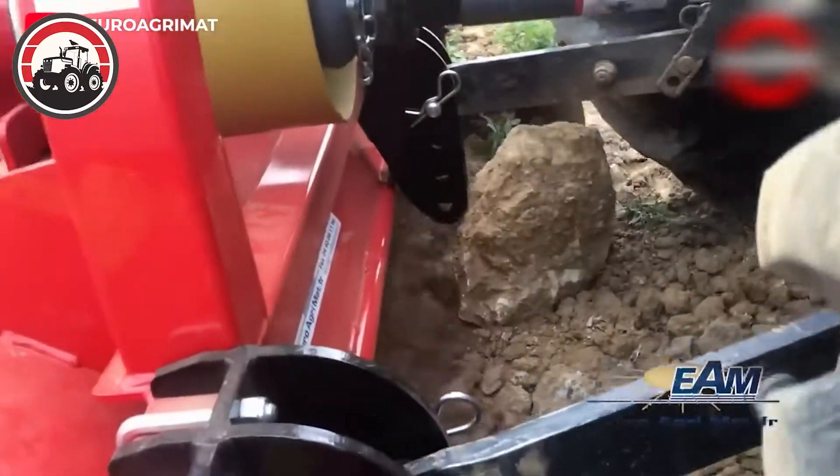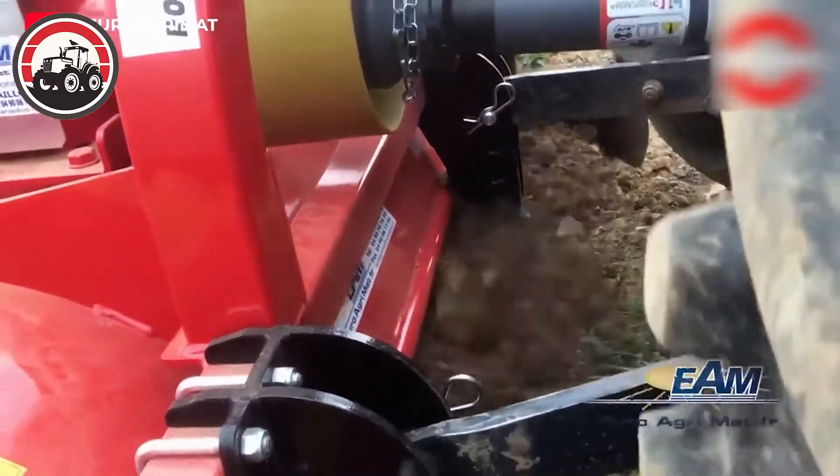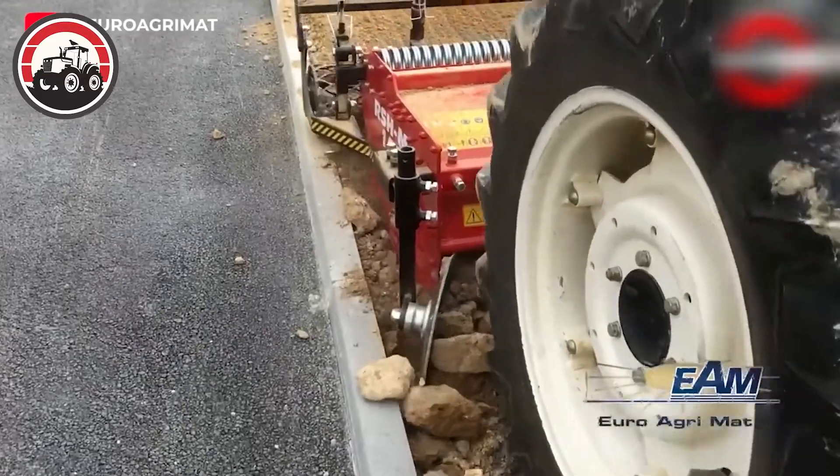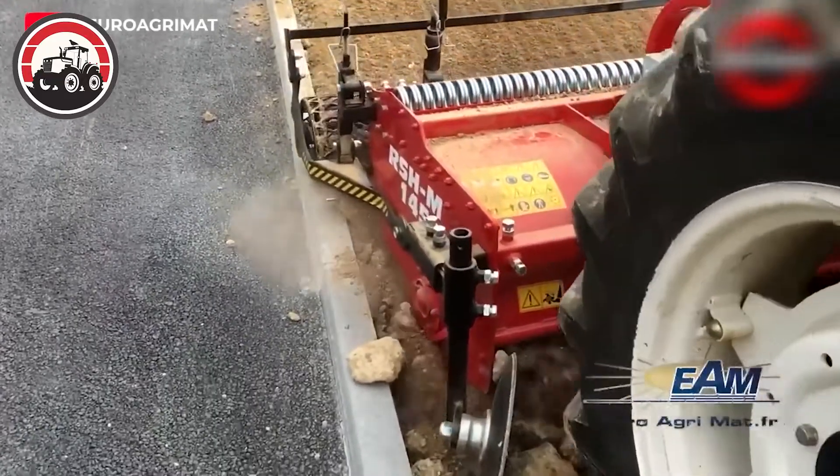This machine is made to bury stones and debris under the soil layer. The machine utilizes horizontal counter-rotating tines that rotate at high speeds.